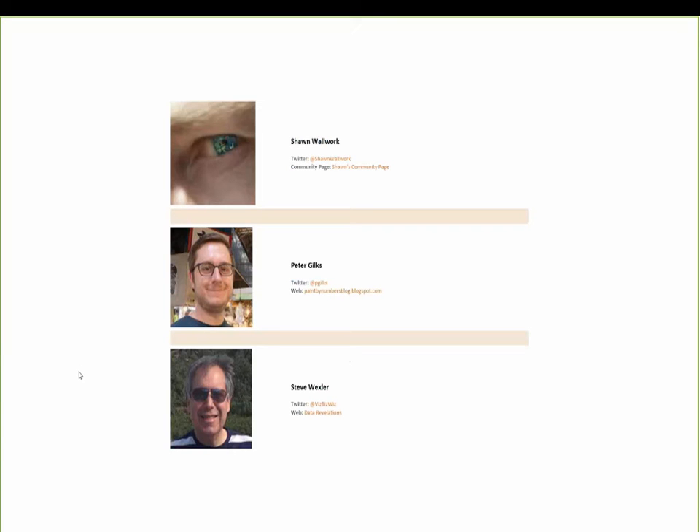Sean became immediately addicted to Tableau and when he discovered the wonderful people in the Tableau forums he was hooked for life. Sean currently offers his services and experience as an independent consultant through his company Walks Lightly LLC. Then we have Peter Gilks, a data visualization and discovery consultant at Salemm Consulting in New York, where he helps his clients unlock the potential of Tableau after discovering it in 2009.